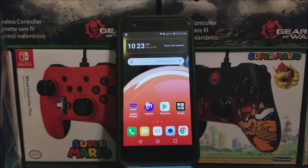Hi everyone, this is the LG Aristo 2 from Metro by T-Mobile, and today we have a new software update for the device.